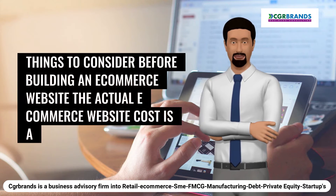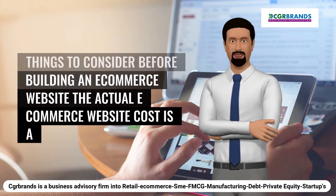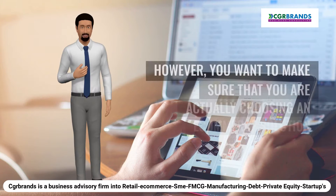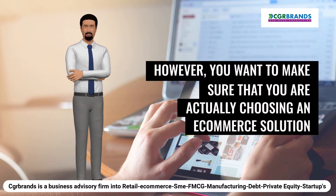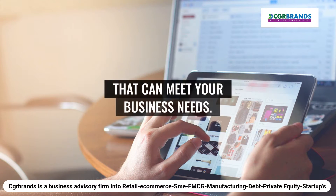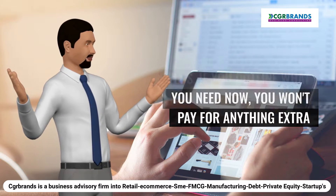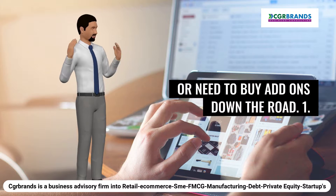Things to consider before building an e-commerce website. The actual e-commerce website cost is a big part of the decision-making process. However, you want to make sure that you are choosing an e-commerce solution that can meet your business needs. Plus, if you outline what you need now, you won't pay for anything extra or need to buy add-ons down the road.